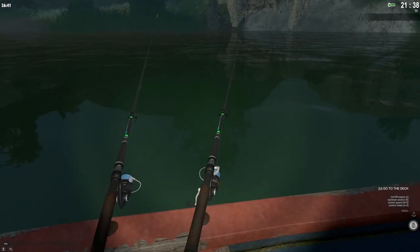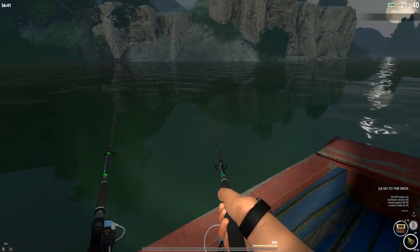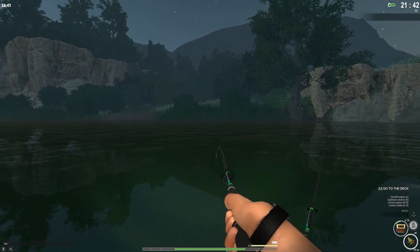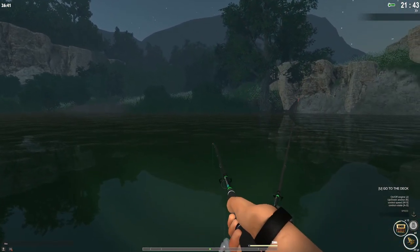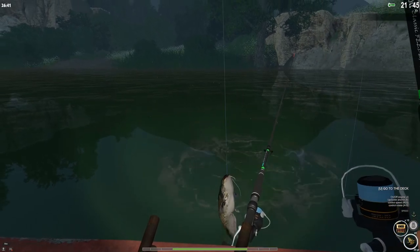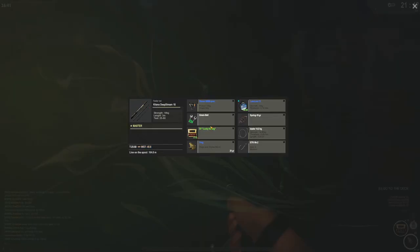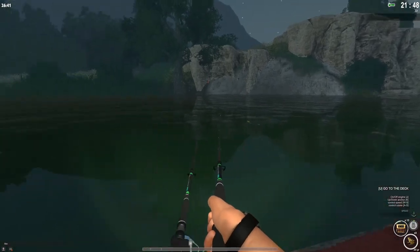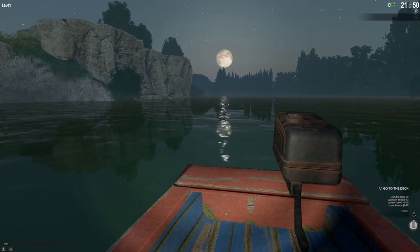Looks like we might have something on our rod here. They switch out the rod — yep, there they are. They don't have those jingle bells since we're on the boat. Getting our first catfish, by the looks of it. 5.39 kg wells catfish — nice, finally! Maybe I should get a bigger hook. We are all the way at the end of the river here, just using a bottom setup.